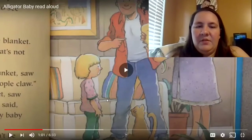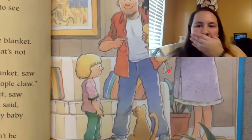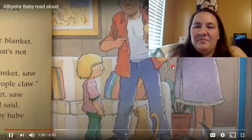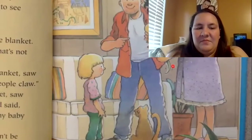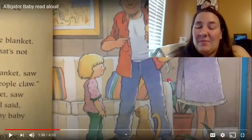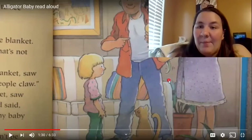Alligator Baby. She saw a long green tail and said, that's not a people tail. Kristen lifted up the middle of the blanket, saw a green claw and said, that's not a people claw. Kristen lifted up the top of the blanket, saw a long green face with lots of teeth and said, that's not a people face. That is not my baby brother. You can see the alligator tail there — Kristen's describing this baby brother as having a long green nose, claws, and a long tail. I think it's a baby alligator in there.